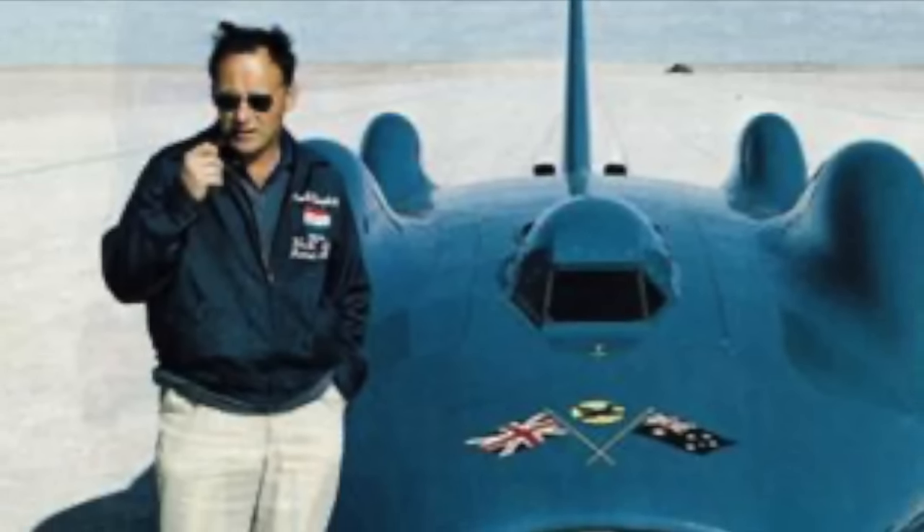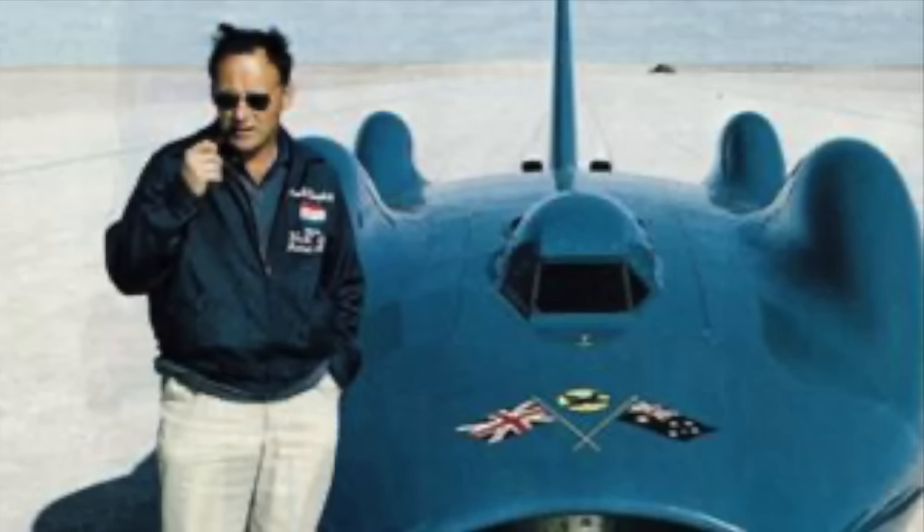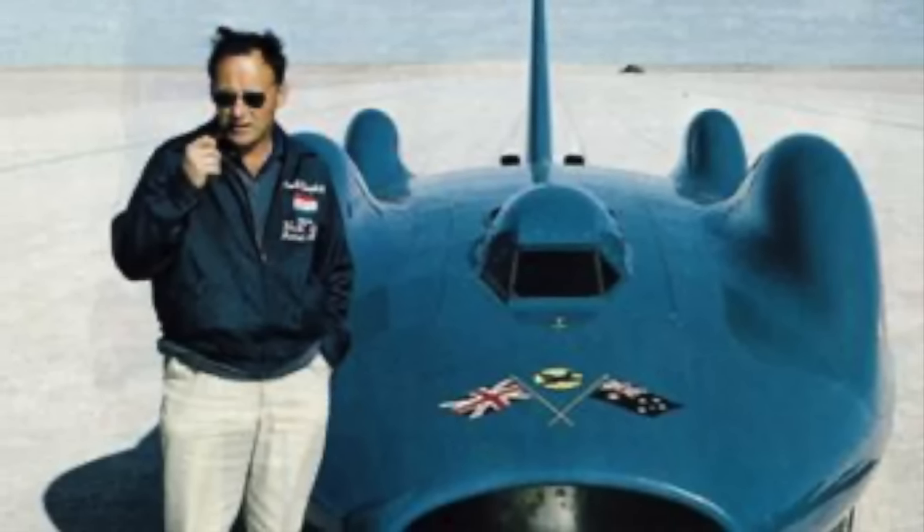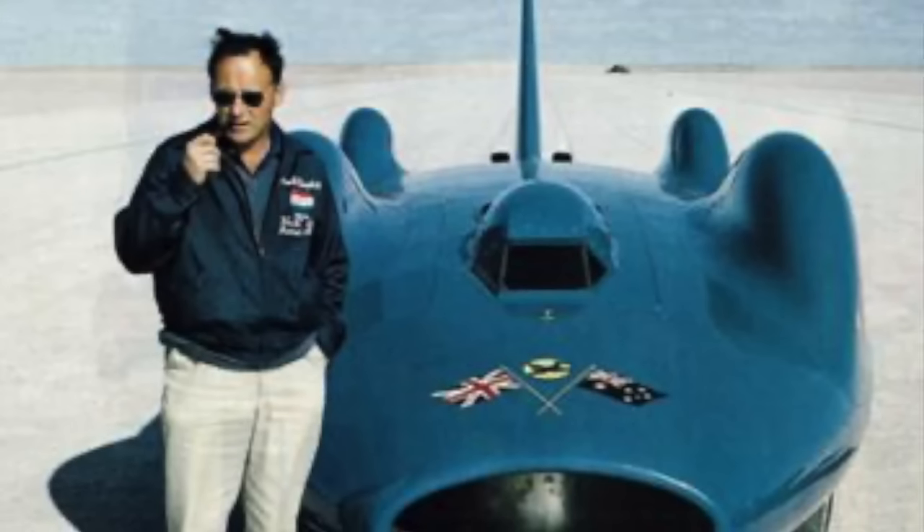Bluebird CN7 was Donald Campbell's turbine-powered land speed record challenger. Though years ahead of its time when it was designed, it was destined to mark the end of an era in record breaking.